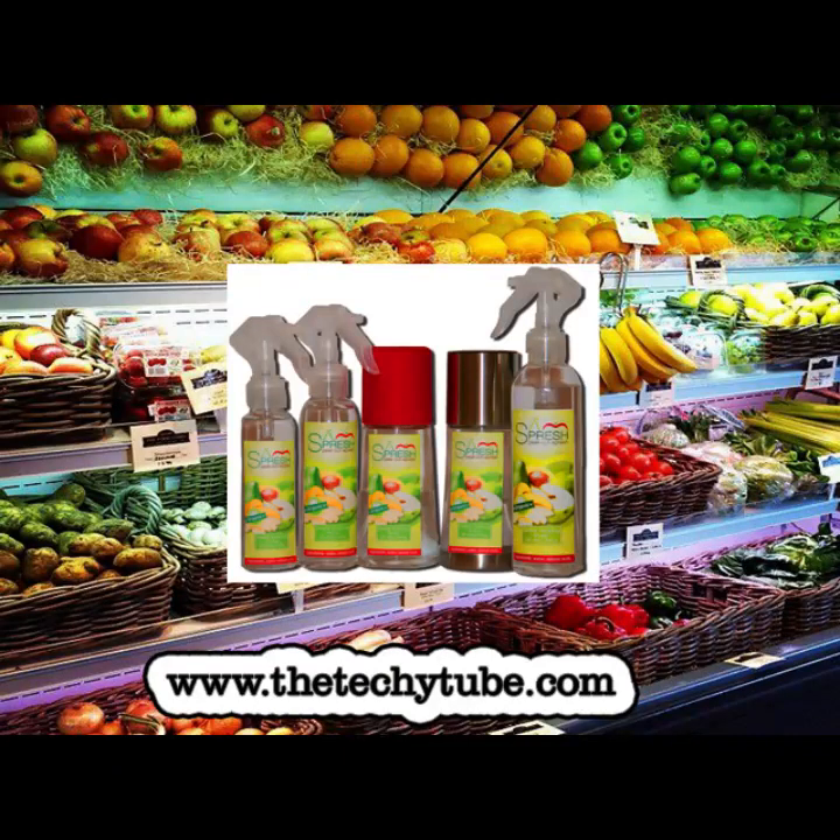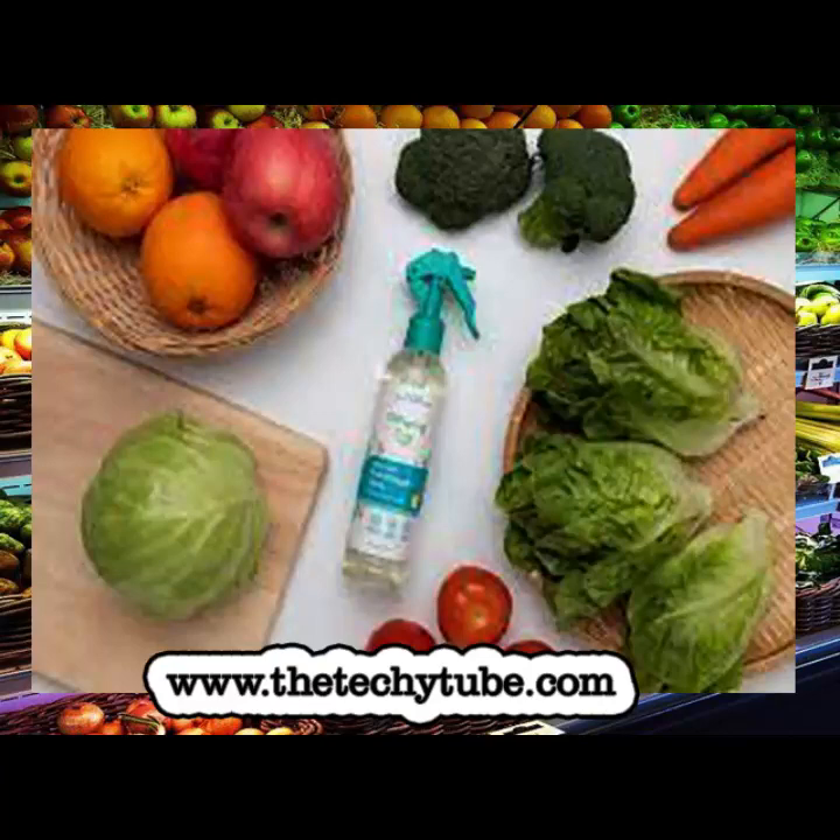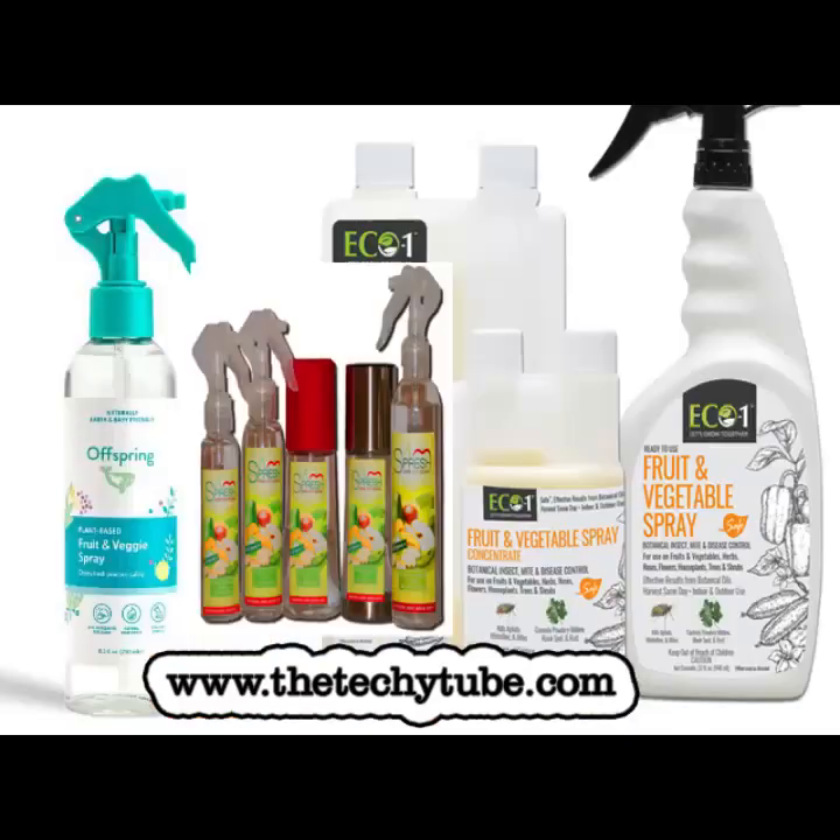A spray that keeps fruits and vegetables fresh instead of plastic. In New York and Western countries, fruits and vegetables are sold wrapped in plastic, and now this practice has become common in Pakistan as well, which generates huge amounts of plastic.